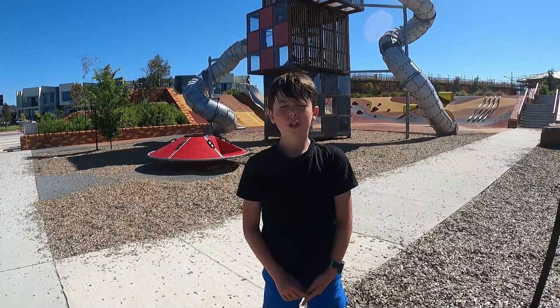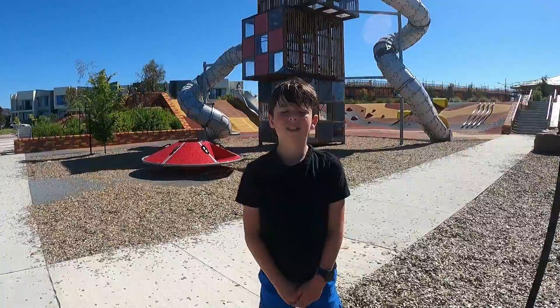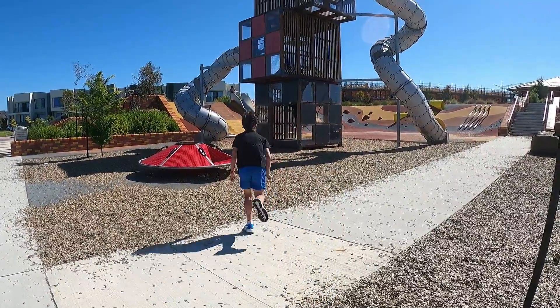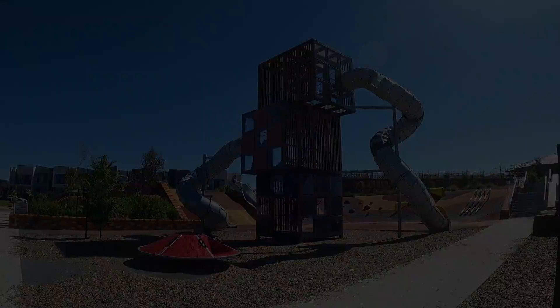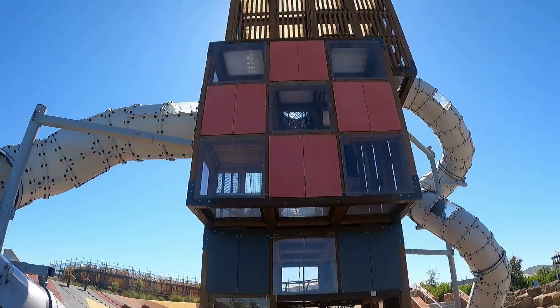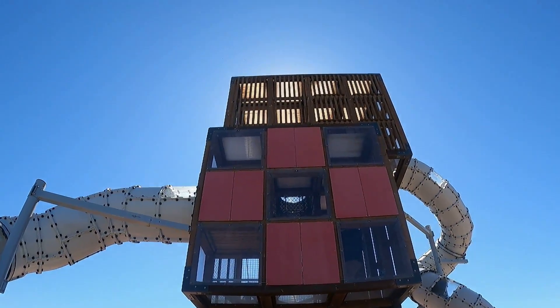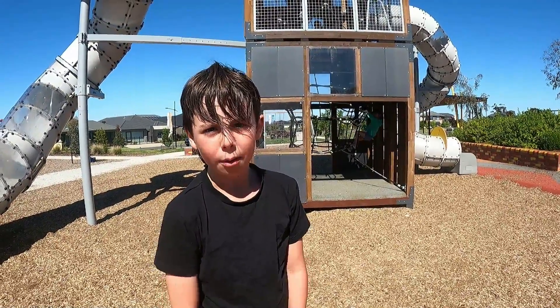The main picture of this park is a big tower with crazy twisty slides. It's a pretty challenging climb up to the top, but the slide down is really worth it.